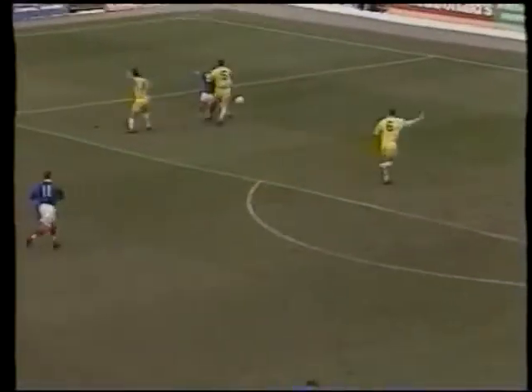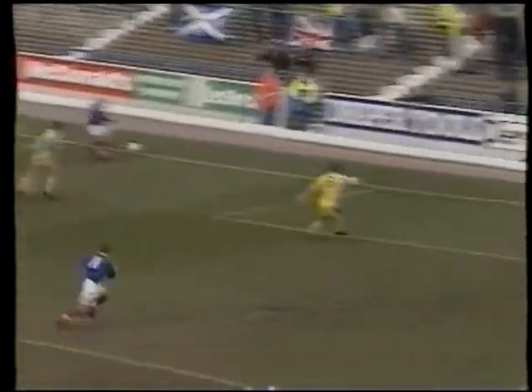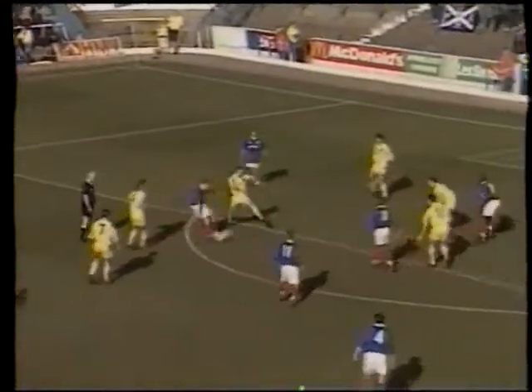Portsmouth almost equalised on the half hour. Dion Burton created the chance, and Sammy Igoe, Pompey's man of the match, saw his shot cleared off the line by Shane Nicholson. And then Lee Russell saw his chip rebound off the bar before being tipped over by Stuart Naylor.